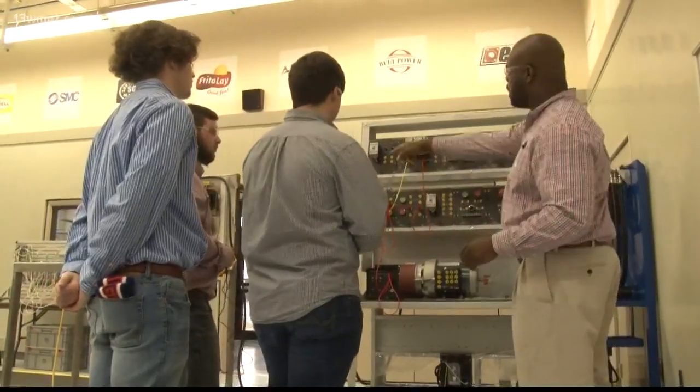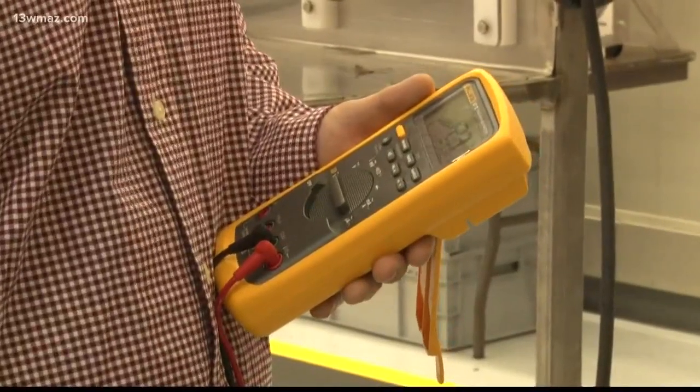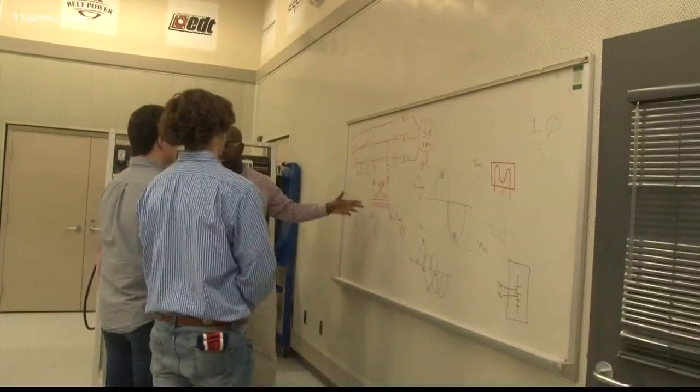Earning high school and college credit, preparing students for entry-level positions right out of college. The job offers pay above minimum wage with benefits.